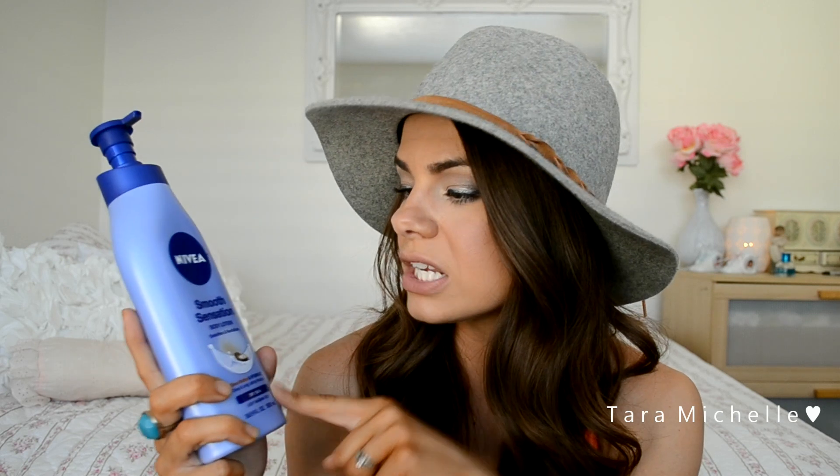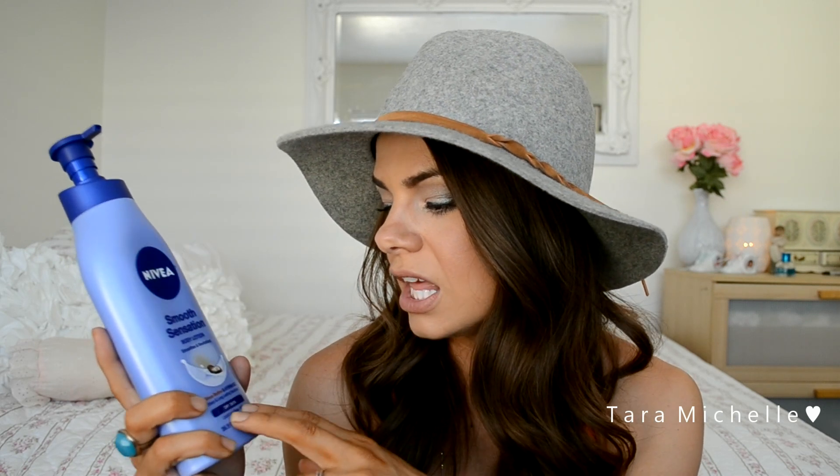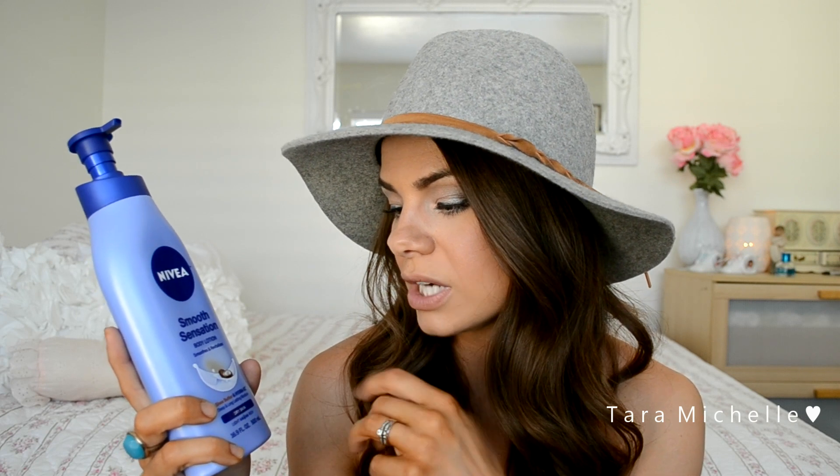The next thing from Target is boring but so necessary — I use it every single day and had to get a new container. It's the Neutrogena Smooth Sensation body lotion in the dry skin formula. It's in between a light and rich moisturizer, with shea butter and Hydro IQ. It's the best — I use it after I shave and all over my body every day. It's one of the few lotions I'm actually willing to take the time to put on. I definitely recommend it; you don't need super high-end stuff for body lotion.